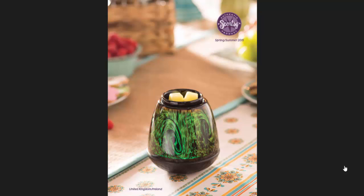Here we have the cover of the catalogue and as you can see there that's the Tiger's Eye LED warmer. This is a brand new warmer and it's made with hand-blown glass with a colour-changing LED inside. It's quite a nice one. I'll probably do a review on this later on today.